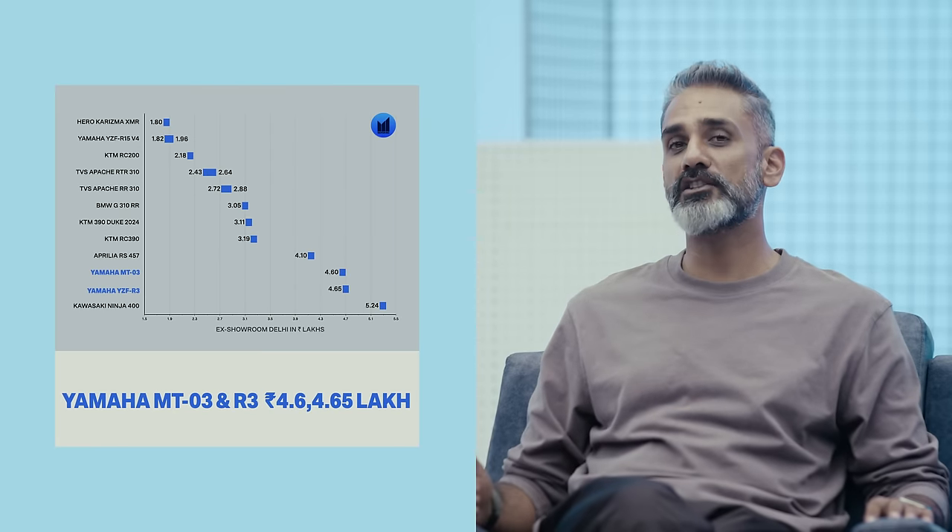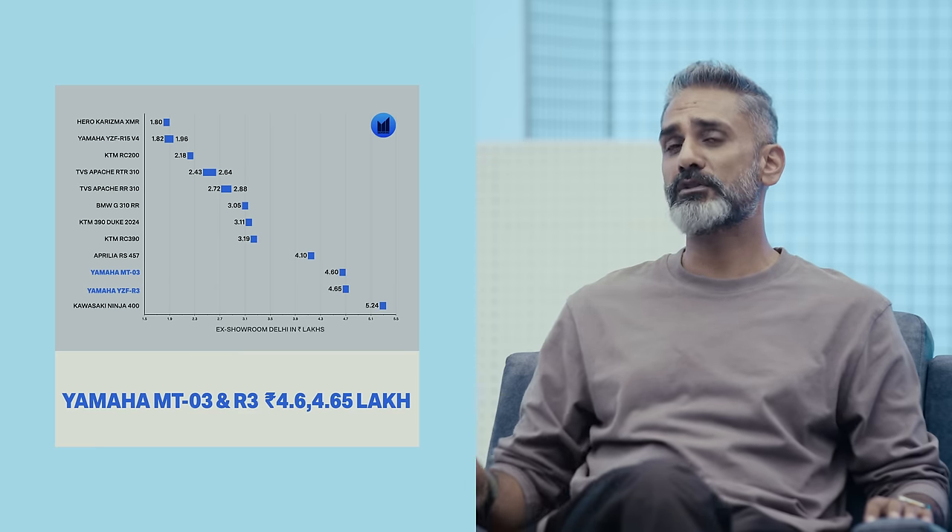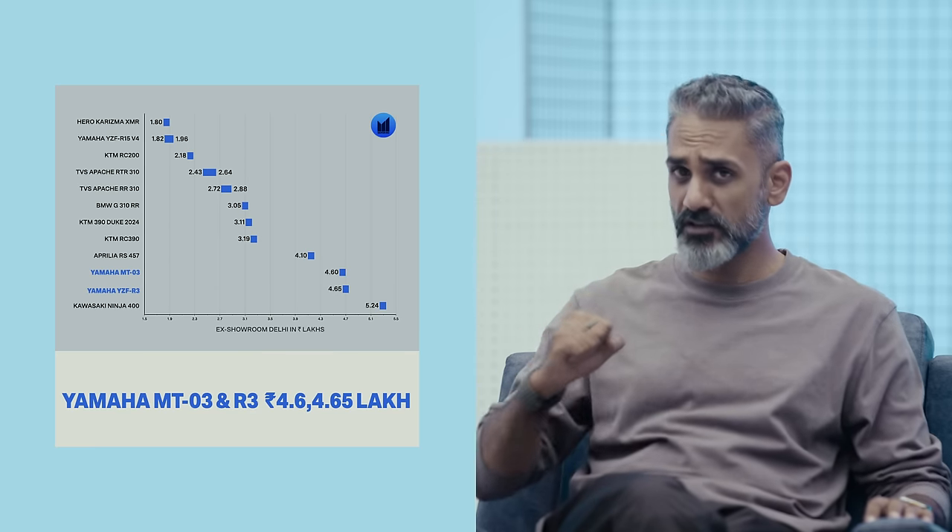Luckily we have the ZX-4R anchoring the segment at a stupidly high price of ten lakh rupees for a 400cc, but below that is the Ninja 400 at ₹5.24 lakh ex-Delhi, which will be replaced by the Ninja 500. Below that are these two Yamahas at about ₹4.7 lakh. That's just so much money — you could do so much with that. Below that is a very well-equipped Aprilia.